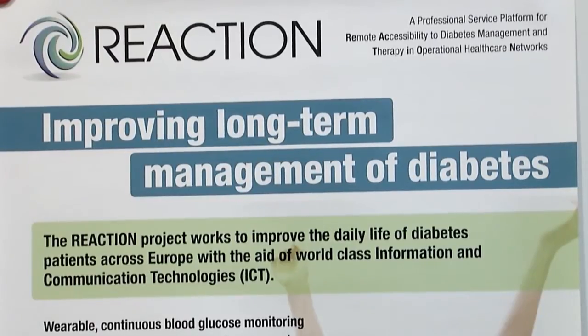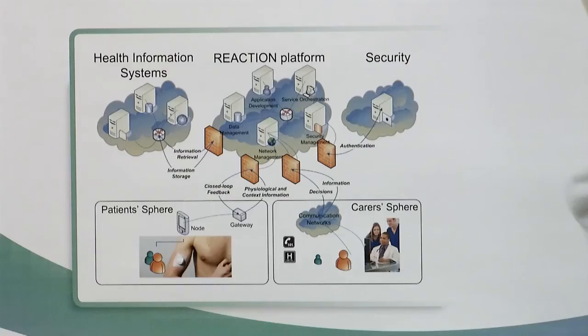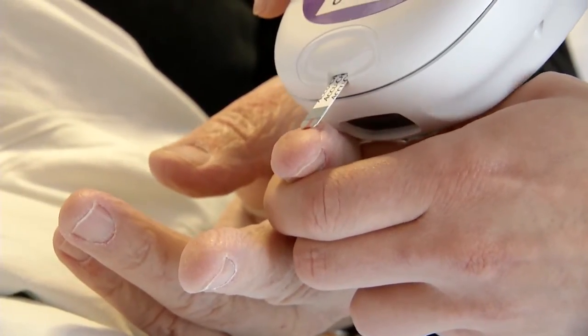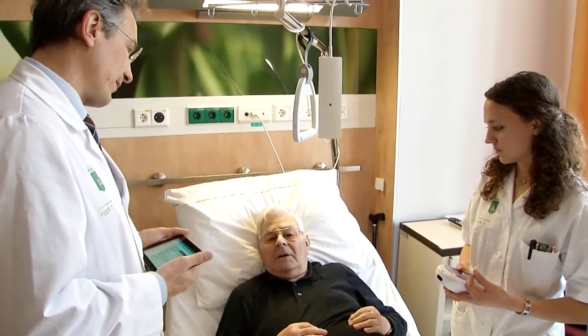The EU-funded FP7 project Reaction aims to guarantee optimal control of blood sugars for diabetic patients. We decided on a wireless system — in our case, a tablet PC, Android-based, which communicates with a server. This appliance makes it very easy for doctors and nursing staff to work through the diabetes management workflow directly when dealing with the patient.